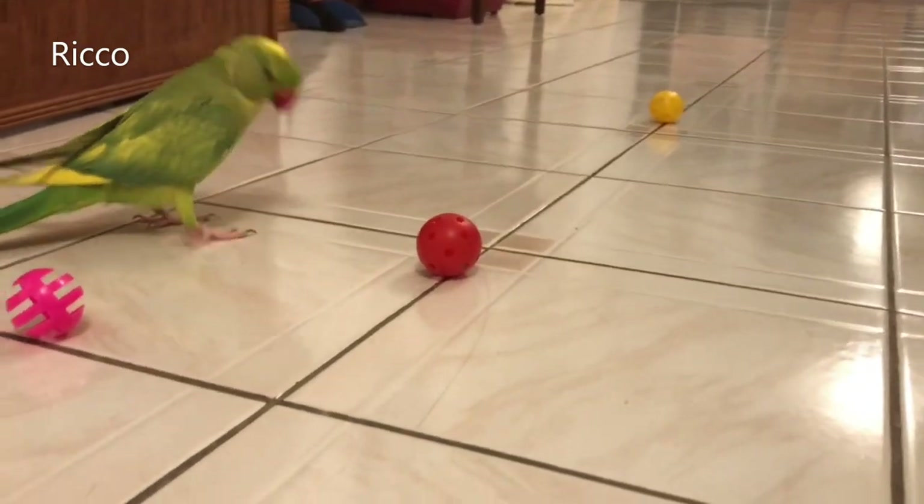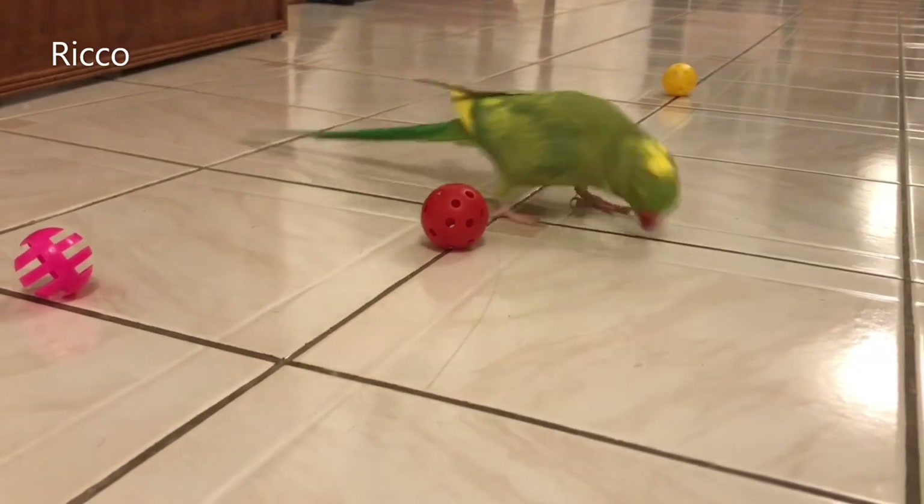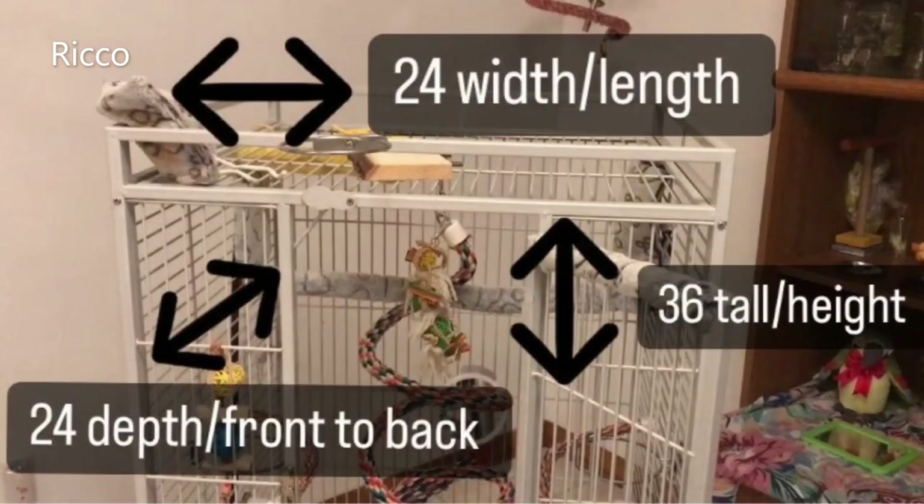If this is the case, consider a cage that is at least 24 inches in width, which is the length of the cage, 24 inches in depth, which is the side of the cage measuring from front to back, and lastly 36 inches tall, which is the height of the cage. If your bird will be spending longer periods of time in his cage, you really should consider a much larger cage.